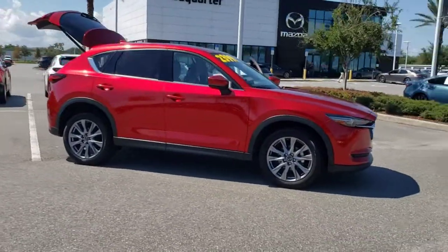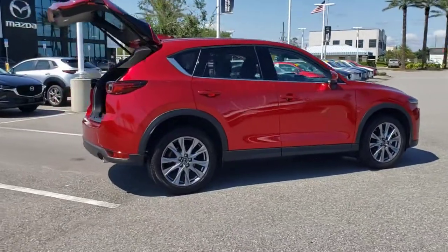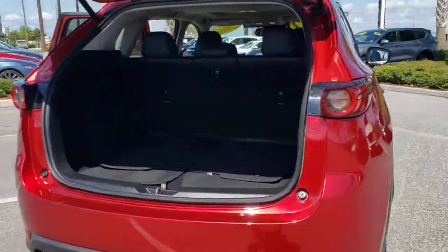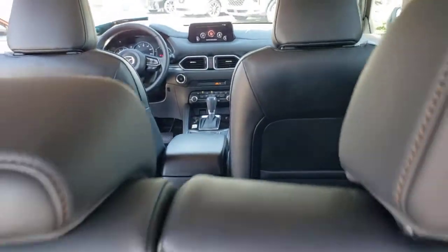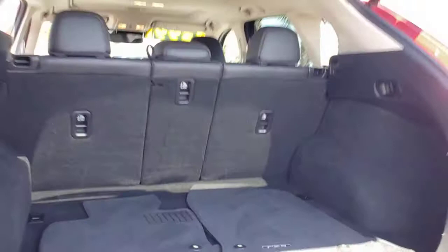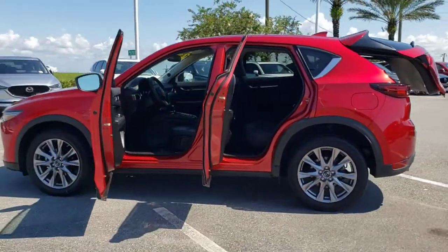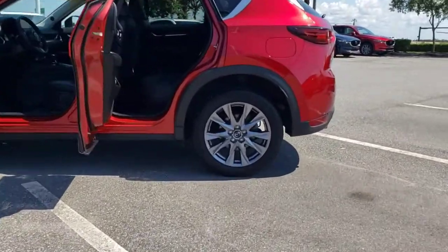Enjoy the view of this 2019 Mazda CX-5. This vehicle still has fewer than 35,000 miles on the clock, so it won't last long. Presenting the Mazda CX-5 — the efficient crossover with superb handling and a premium interior. Available all-wheel drive capability and flexible cargo space make this driver-focused compact SUV as versatile as it is beautiful.